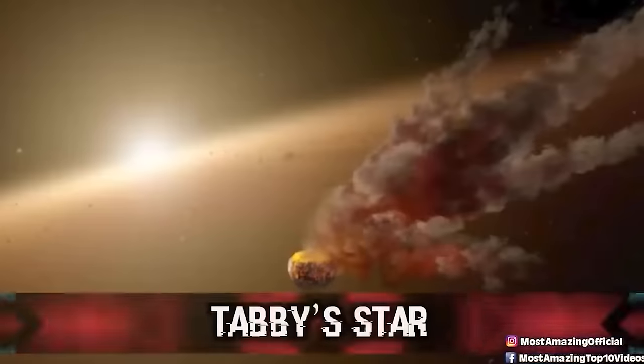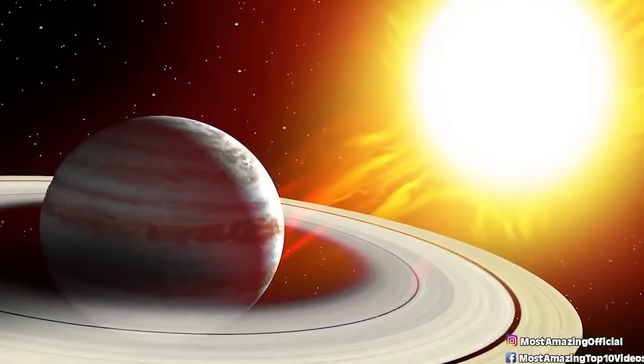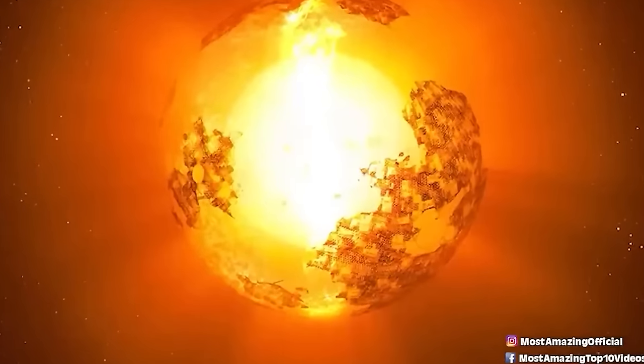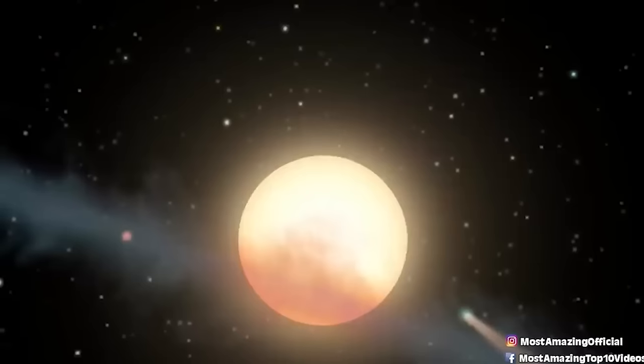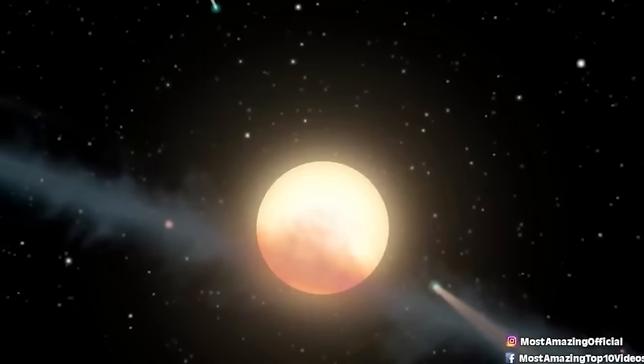Number 4: Tabby's Star. Tabby's Star is an F-type main sequence star in the constellation Cygnus, approximately 1,470 light years away. It's one of the most exciting NASA discoveries — a yellow-white dwarf star with random dimming. Some believe Tabby's Star is accompanied by a planet or a moon that has escaped its planet. Unusual light fluctuations, including up to 22% dimming in brightness, were discovered by citizen scientists as part of the Planet Hunters project, from data collected by the Kepler space telescope.